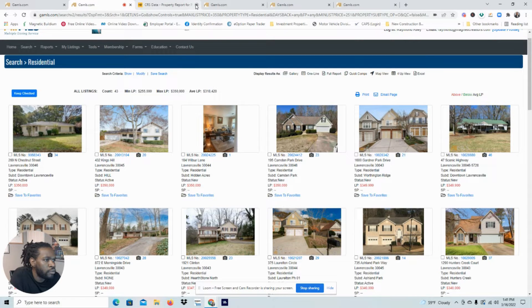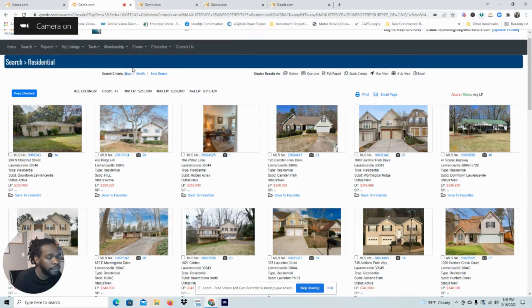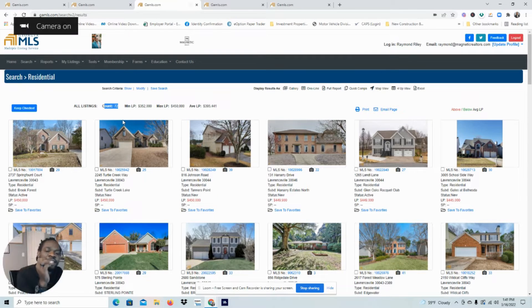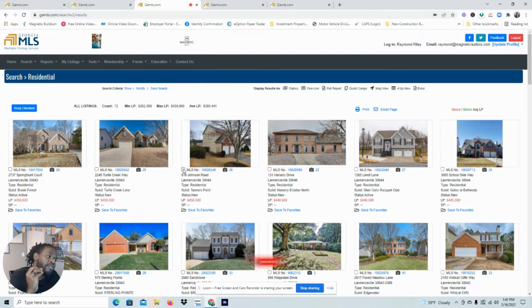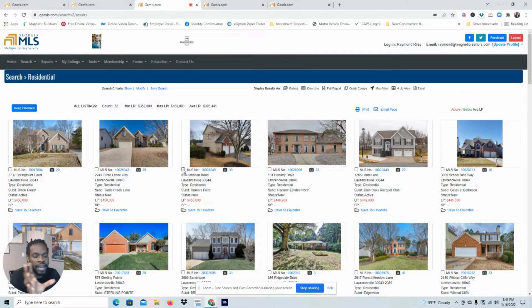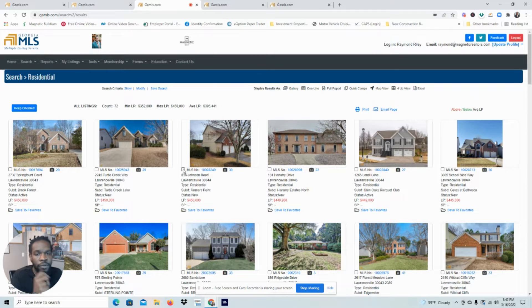Let's move to the $350 to $450 price point. Our property count increases from 43 to 72. This is the sweet spot for Lawrenceville — 350 to 450. You're going to have more homes to choose from because that is the going rate for the area. As I mentioned in my previous video about Lawrenceville, the median home listing price was $366K. So if you're within a budget of $350 to $450, you're going to have more opportunities and faster opportunities for homes because that is the going rate.